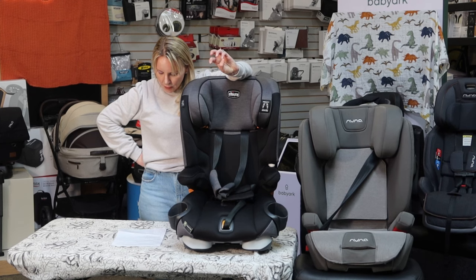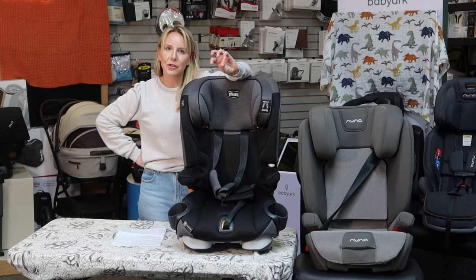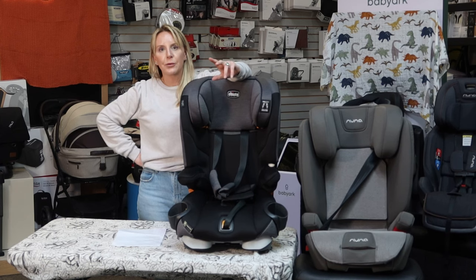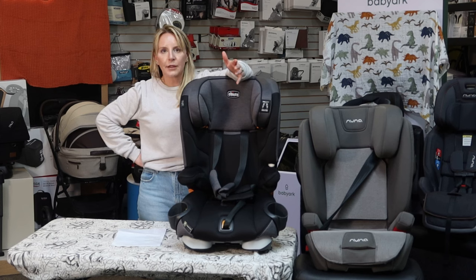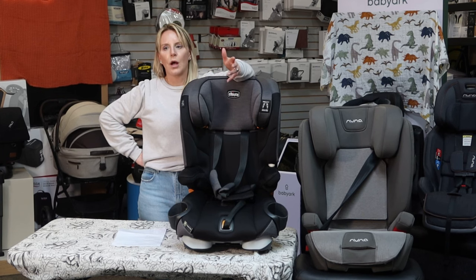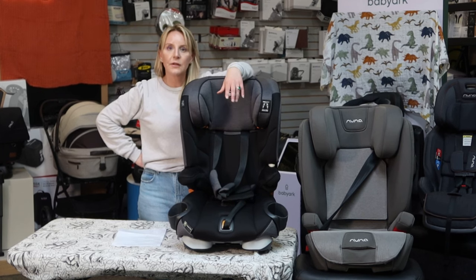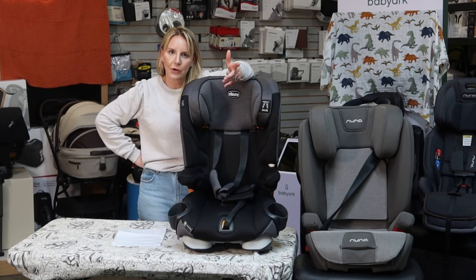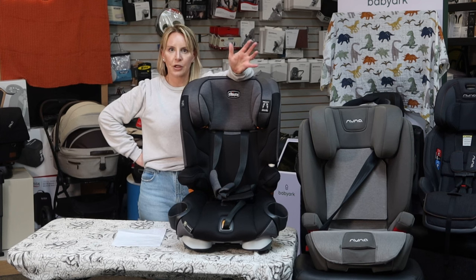Infant seats are probably through to age one. Convertible seats go from age one through to age five or six. Combination seats would go age six to eight. Booster seats are good probably through ages six, seven, eight, nine, and ten. All-in-ones should do theoretically the same thing, but you'll eventually encounter kids getting physically too large for it even if they're under the weight and height restriction.